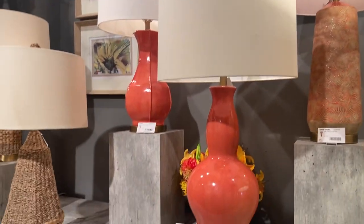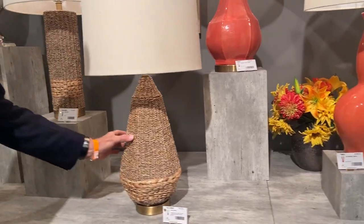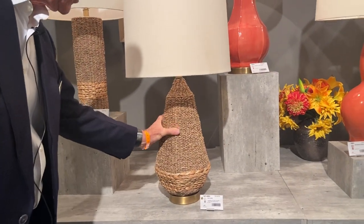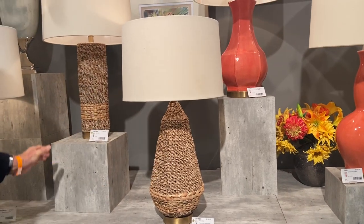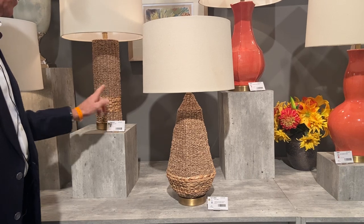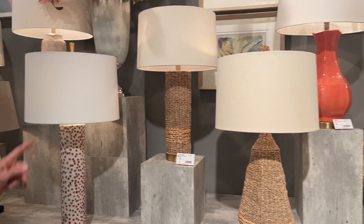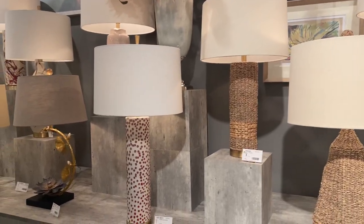Then we have two new items here — seagrass and water hyacinth — woven on a metal frame so they're very secure. The column has sold the best of the two, though a lot of times people are buying pairs of one and singles of the other. Those are new, they're in stock, and we're shipping those.